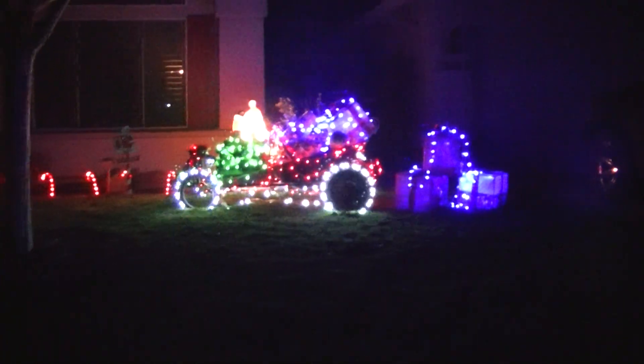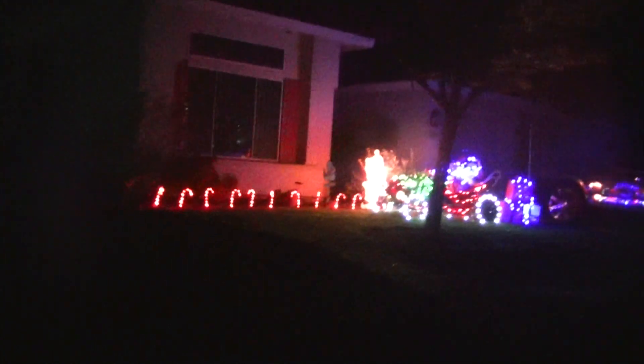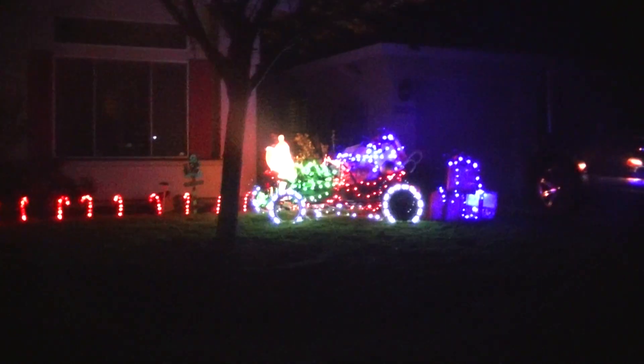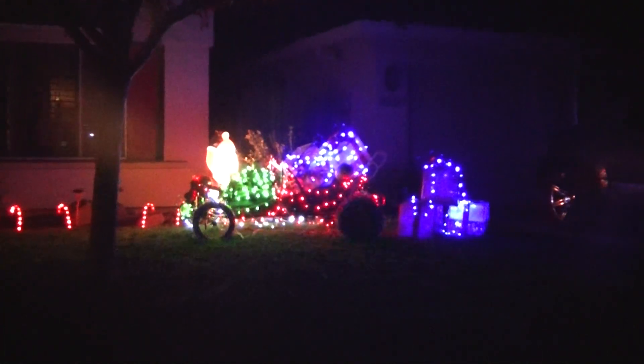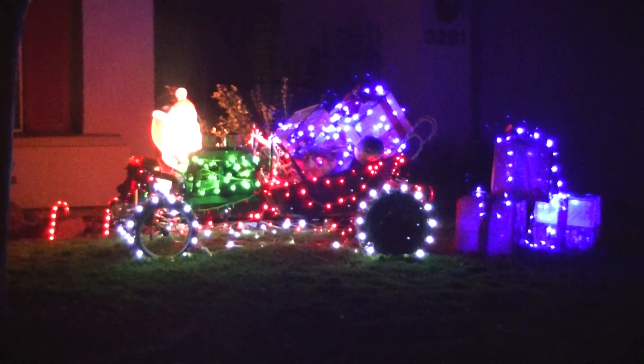So there it is, got some other stuff going on here too. But anyway, this has got to be the best yet — I couldn't wait to put it up this year. This will be it for a couple of months I guess.